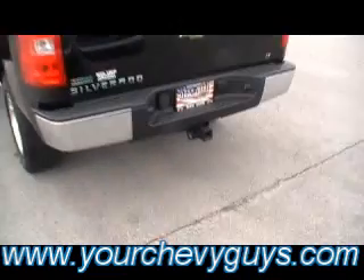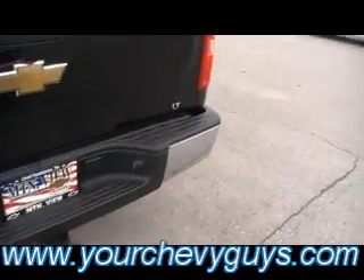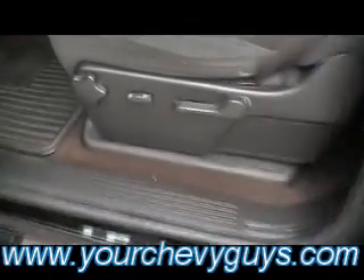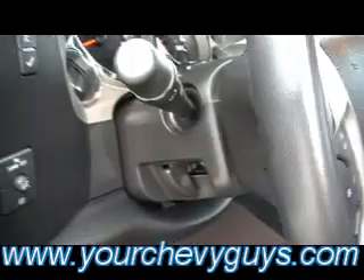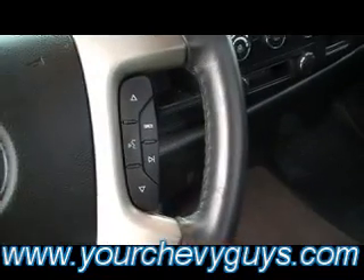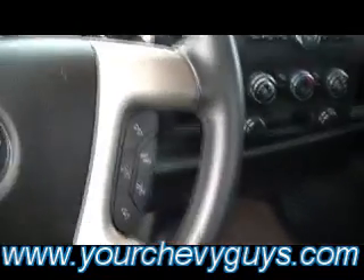Guys, Class III trailer towing, chrome bumper, LT package, and a hard tonneau shell cover. Got it all — power seat for the driver, auto headlamps, tilt wheel, cruise control on the steering wheel, redundant stereo audio controls on the steering wheel as well.